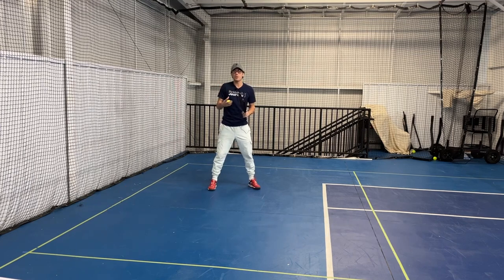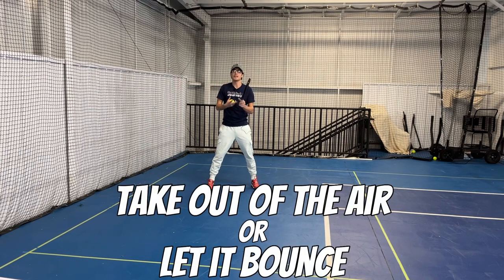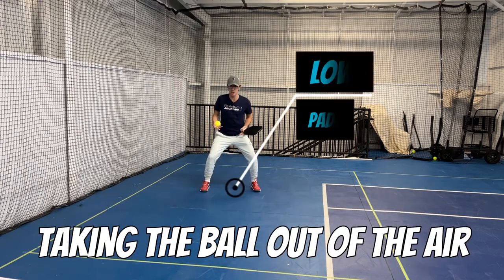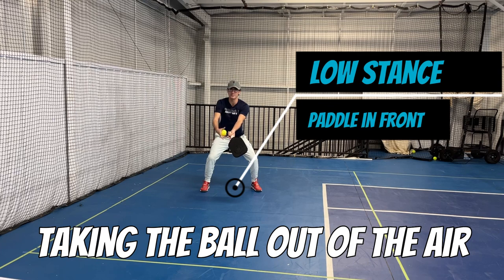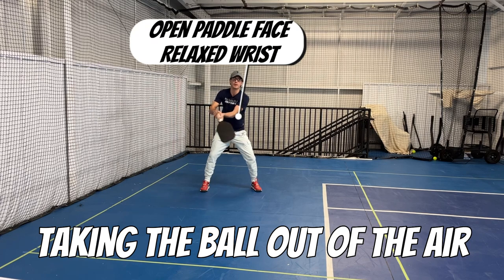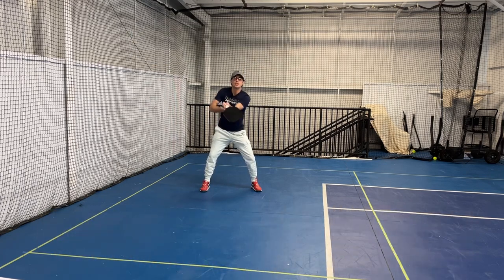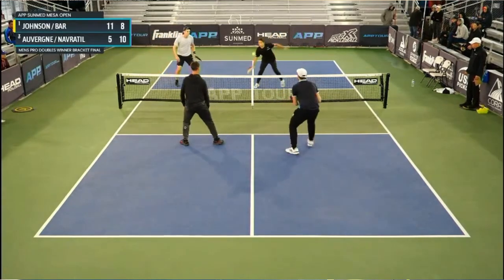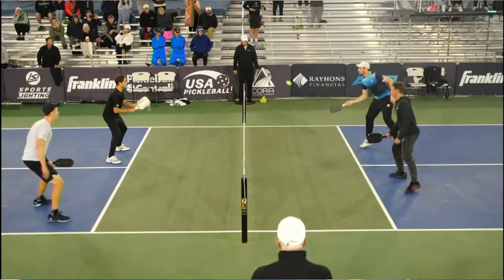Once they've hit that ball, I'm going to decide if I'm going to take the ball out of the air or let it bounce. If I decide to take it out of the air, I'm going to have a good low stance, get my paddle out in front, moving my arm slightly forward with an open paddle face and a very relaxed wrist, so I can easily get that drop out of the air back towards their feet to transition to the kitchen line.